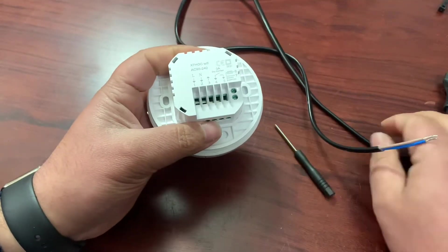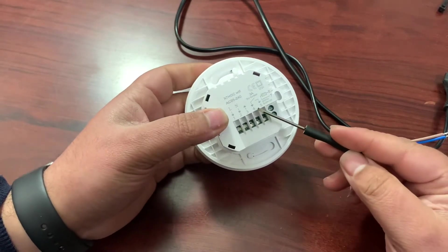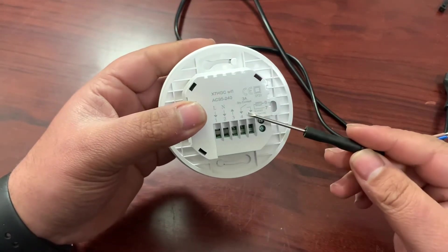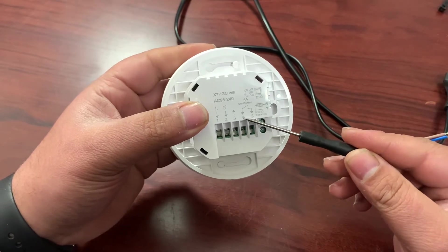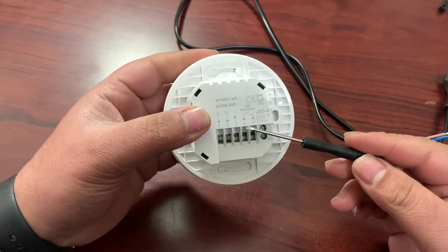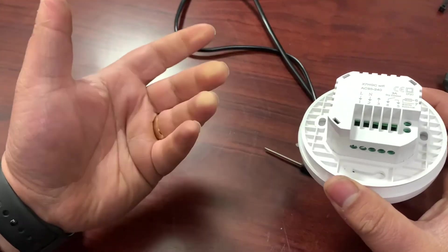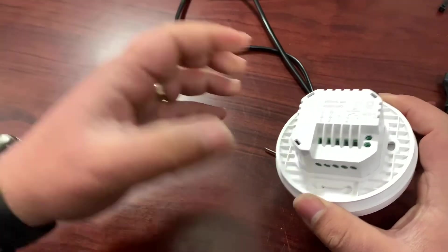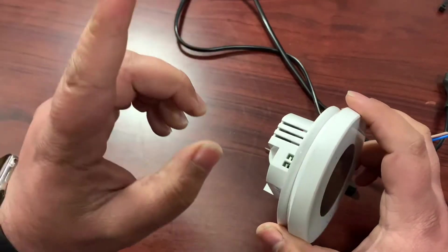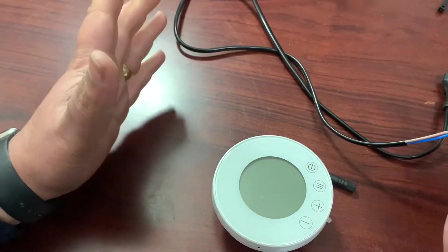We have live and neutral which powers the device, a return feed, and then the switching part — what it calls the dry contact — which is the in and out switching. So what this will actually do is work as a switch to turn the boiler on and off. The central heating I have in my house is diesel — I have a diesel burner. No one has a diesel burner nowadays, but I still have one. I will be changing it soon, but not right now.